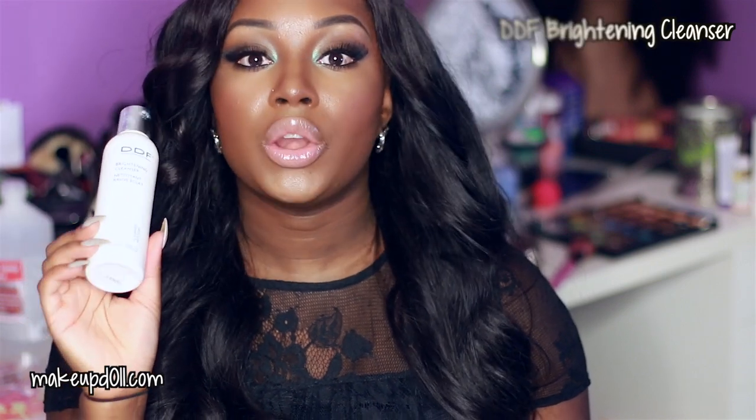One of my first staple products is a cleanser — the DDF Brightening Cleanser. I discussed this in my last 'How to Get Rid of Acne Scars' video and it will continually be in my skincare regimen. I absolutely love this. It's really great at evening the skin tone and texture. I haven't been using it lately because I've been traveling a lot and I don't like traveling with a whole bunch of products.